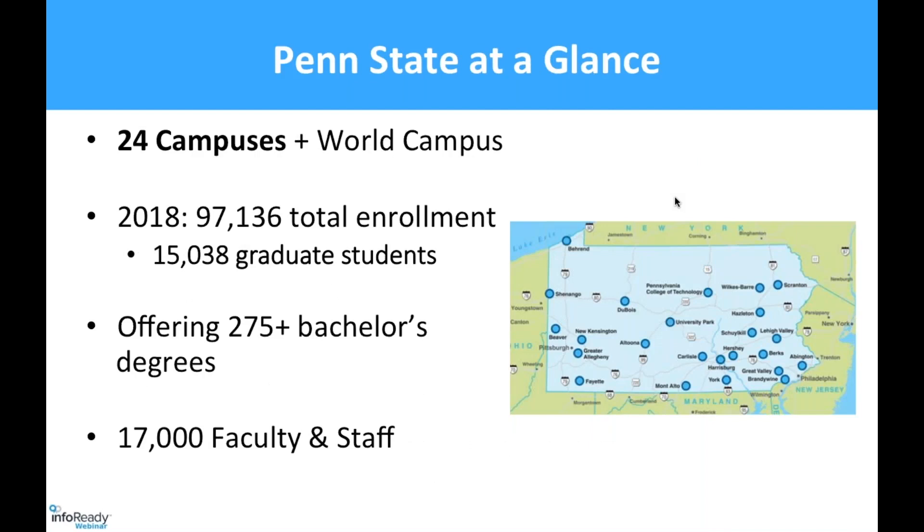So this is Penn State at a glance. Penn State is a big university. We have almost 100,000 students and more than 5,000 researchers. Our office manages limited submissions for external opportunities centrally for all of Penn State, except for the College of Medicine in some cases. They manage their own, but they are transitioning to use InfoReady for even those ones.